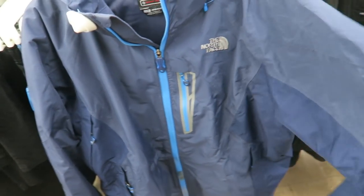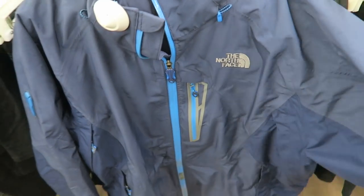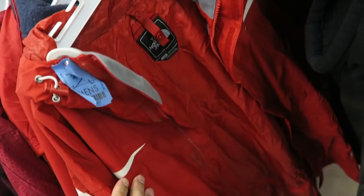This one is super heavy — a North Face jacket right here, but they're taxing, asking $40.00, no way. Got this red North Face jacket too, also taxing, asking $40.00.